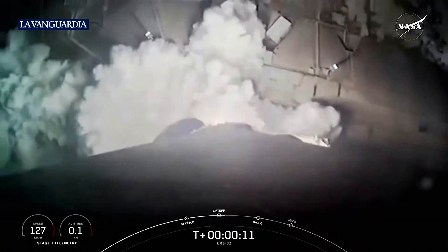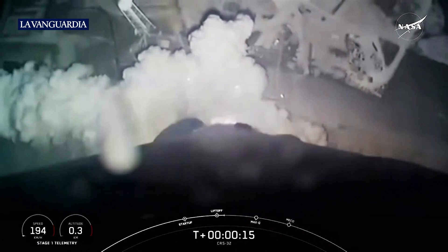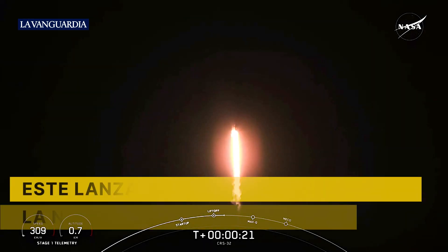And liftoff. NASA's SpaceX CRS-30 commercial resupply services mission is on its way to the International Space Station, carrying over three tons of science supplies to Expedition 73 as it begins its pitch downrange.